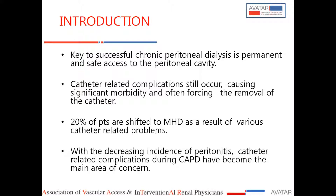The key to a successful PD program is to have very safe and long-lasting access to the peritoneal cavity. It is a simple procedure that can be done as an outpatient, but it is very crucial because catheter-related complications still occur and almost 20% of patients have to be shifted from PD to maintenance hemodialysis as a result of catheter-related problems. It is actually as important as vascular access for hemodialysis.